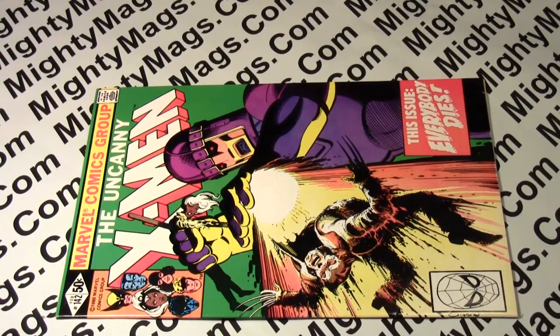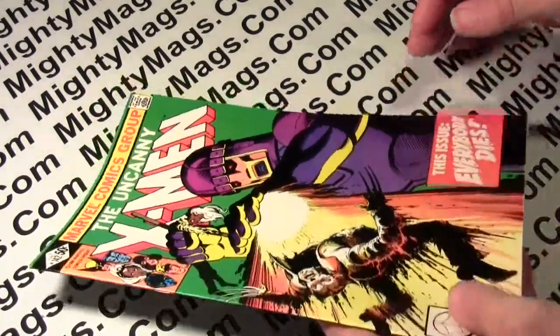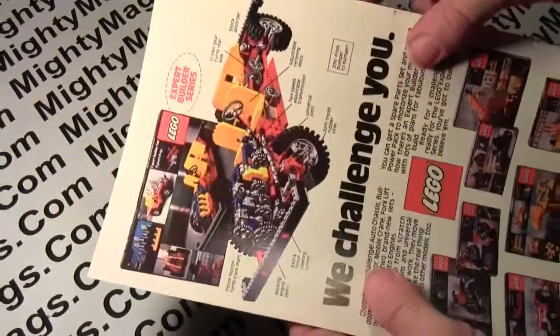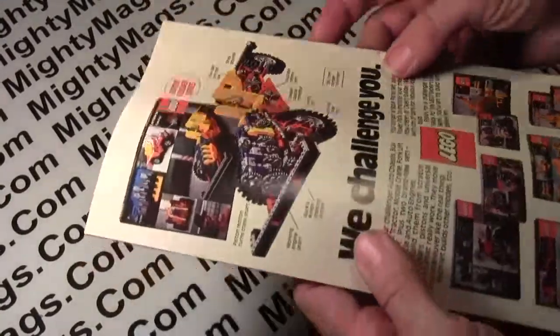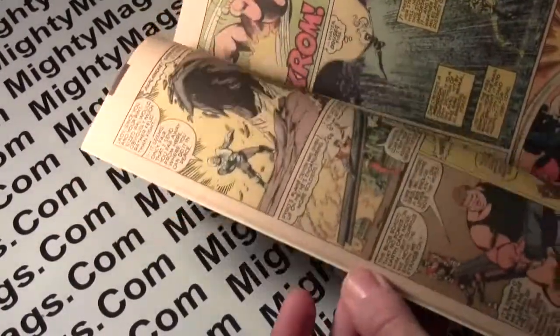This is X-Men number 142, from 1981. This copy is in very fine to near mint condition. And this is around the time that I was buying mega multiple copies — or at least at the time I was buying 10 copies of each.